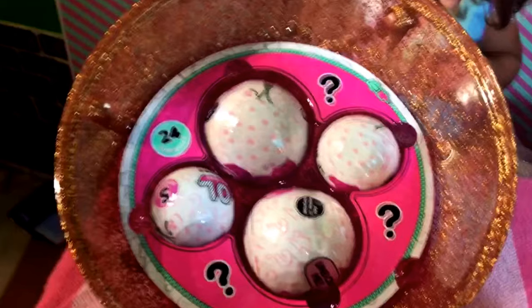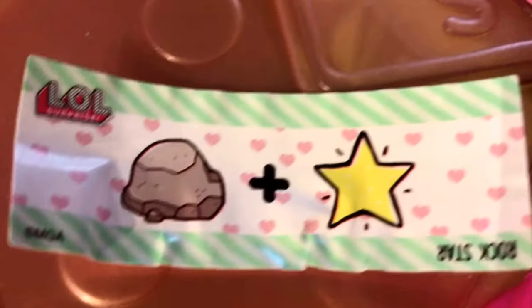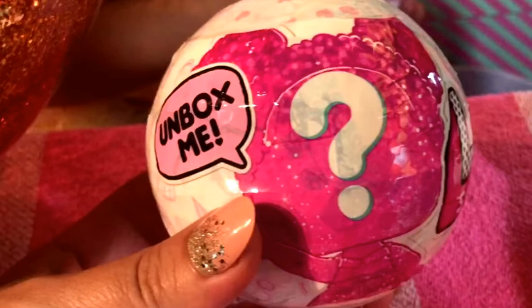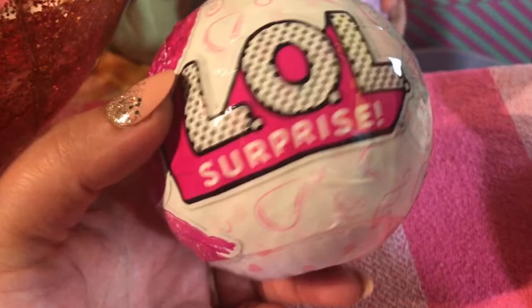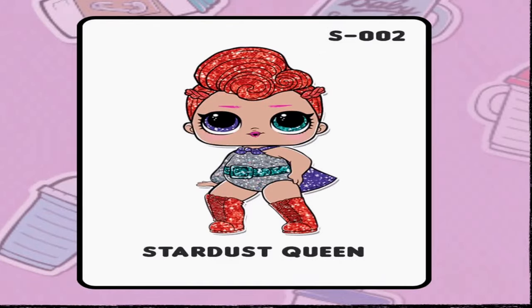You've got the two big sisters or tots and then the two matching little sisters. The clue for these LOL Surprise dolls is Rockstar, and they come in a really pretty white ball with that outline or shape of the doll head and it looks like pink glitter. Inside you'll find Purple Queen and Stardust Queen, and then Little Purple Queen and Little Stardust Queen.